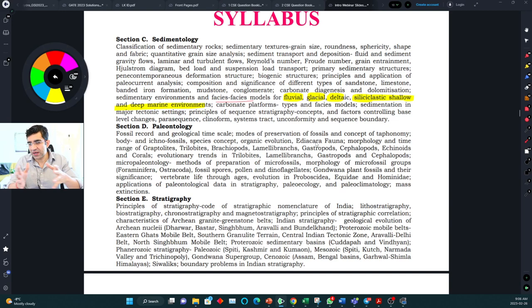Paleontology — a lot of you would have already covered this, as it's not very different from the prelims preparation. You would have prepared different fossil groups and the evolutionary part — evolution of proboscidea, equidae, hominidae — which you've at least studied for GATE or GSI prelims. Similarly, stratigraphy is also well-covered. The stratigraphy course is almost entirely in handwritten format, covering most of the topics. For topics like Bundelkhand, slides will be shared.